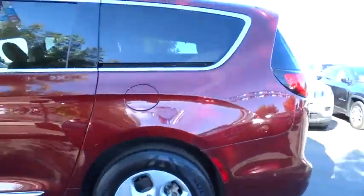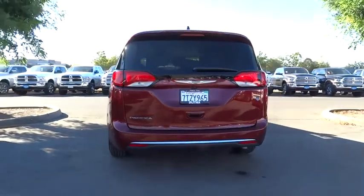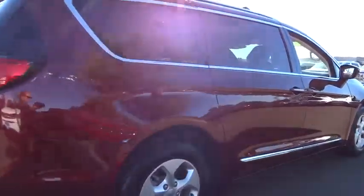The Pacifica has top-notch safety scores, an upscale interior, and a spacious cabin that leaves room for your family to grow. This vehicle has less than 15,000 miles. Here are some of this vehicle's great options.